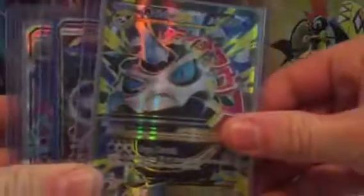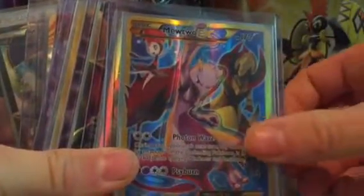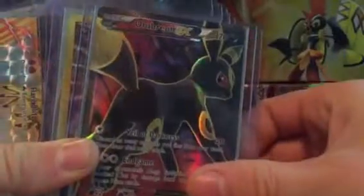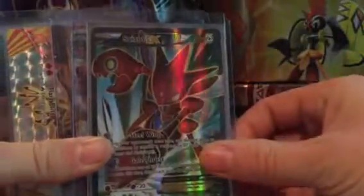Manaphy EX, Glalli EX, Mewtwo GX, Toxapex GX, Mewtwo EX, Pokemon Ranger, Umbreon EX, Scissor EX, Wall Canyon EX, and these are all double sleeved as you can see.